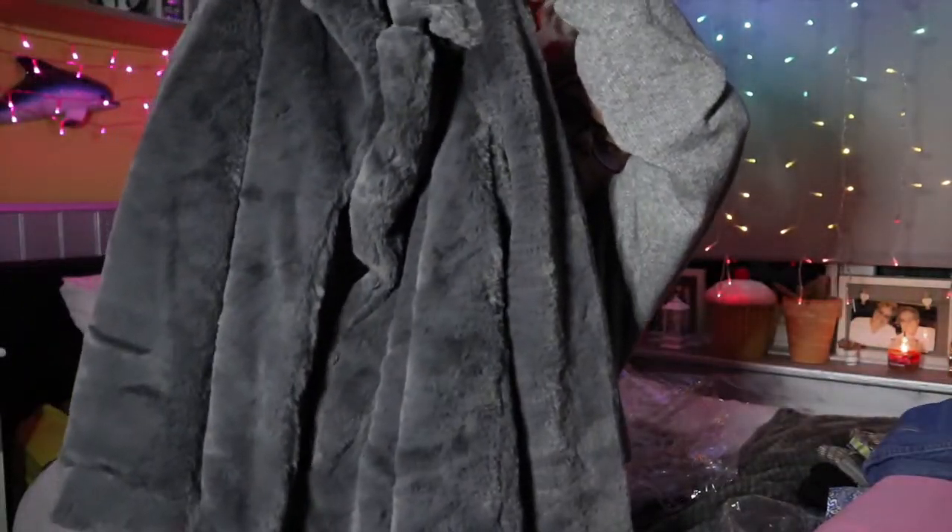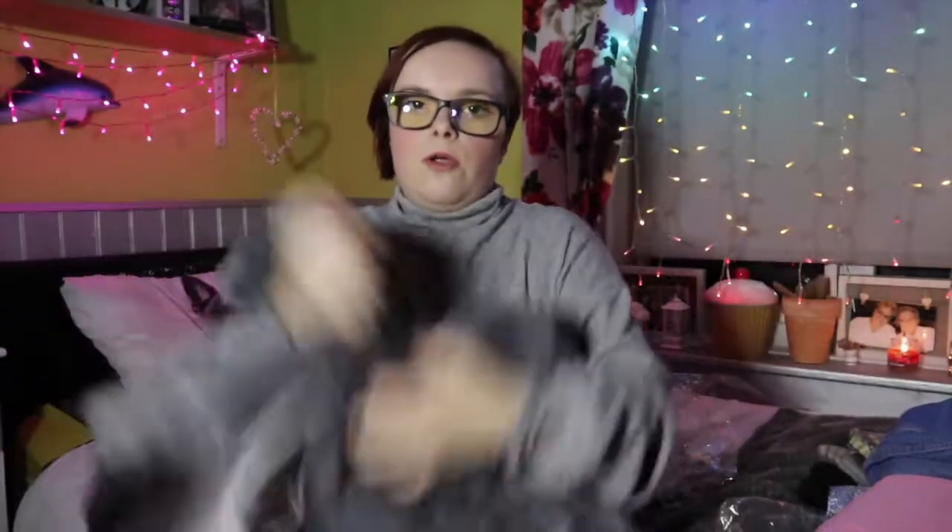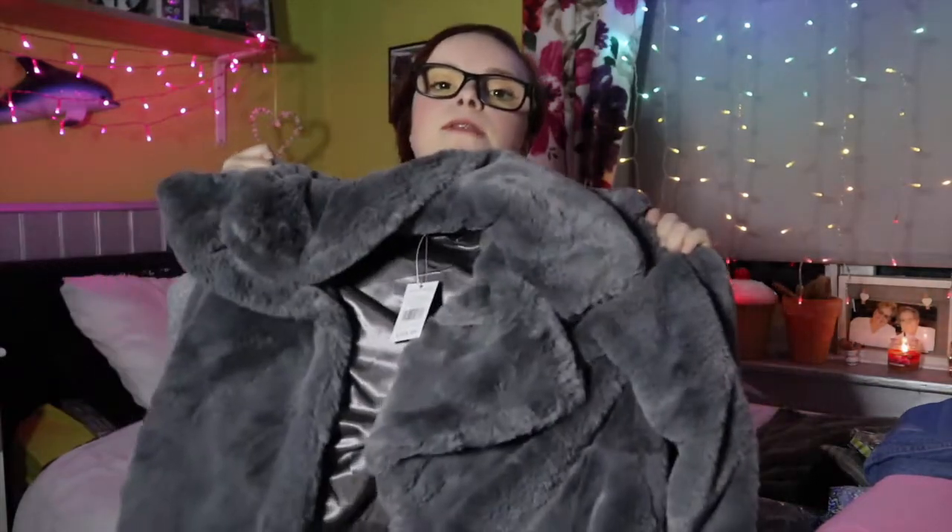I also picked up this jacket — a fur coat in grey — for £29.99. It's got a silky lining. I did have a fur coat before but I've lost weight and it became too big, so I took that one to a charity shop and picked this one up instead.